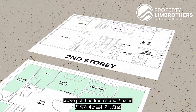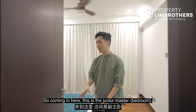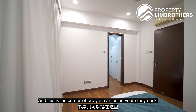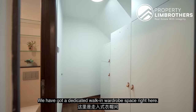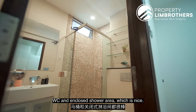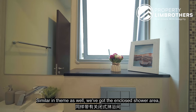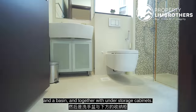Coming up to the second level, we've got 3 bedrooms and 2 baths. Parquet flooring runs across the entire floor. Coming in here is the Junior Master — a single bed is at the corner but you can easily fit a queen-size bed. This corner can also serve as a study desk. The room faces the front of the house towards the pool. There's a dedicated walk-in wardrobe space, an ensuite bath with WC and enclosed shower area, racks for toiletries, and a window for ventilation. Out on the staircase landing is the common bath — similar theme, with enclosed shower, WC, open window, basin, and under-storage cabinets.